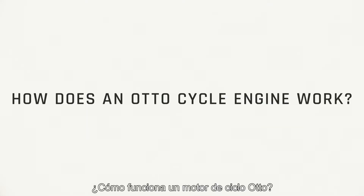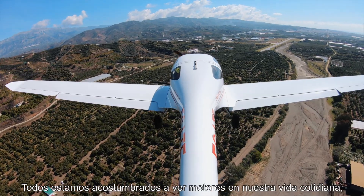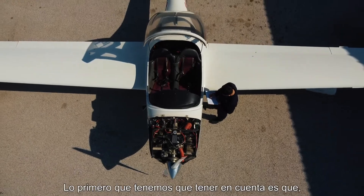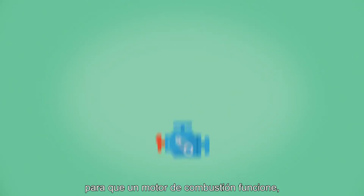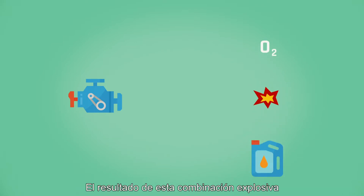How does an auto cycle engine work? We're all used to seeing engines in our daily lives, but how does a combustion engine actually work? The first thing to keep in mind is that for a combustion engine to work, we need to have a mixture of oxygen and fuel to which a spark is applied.